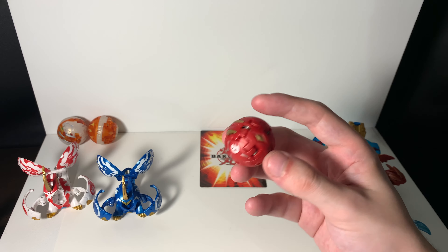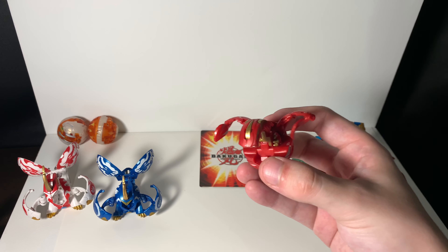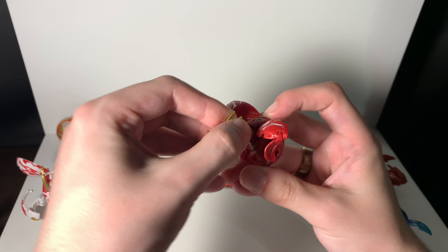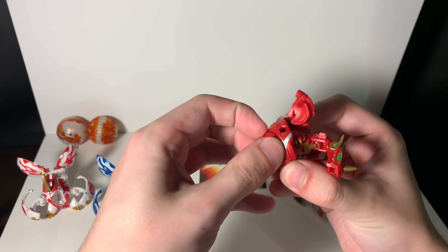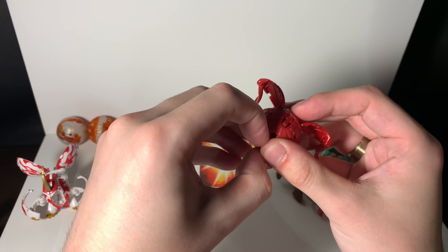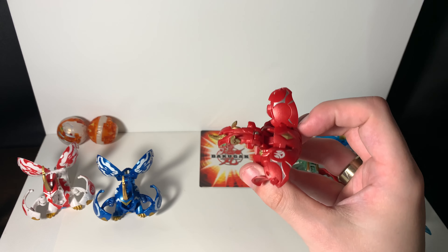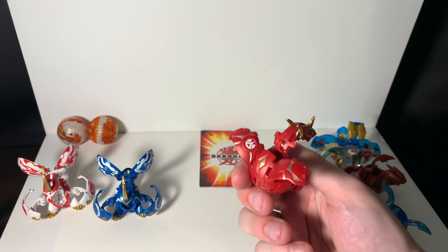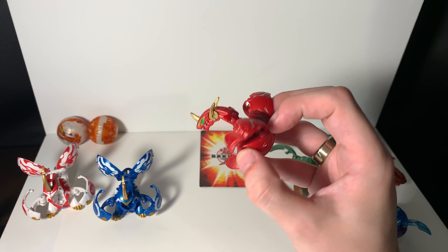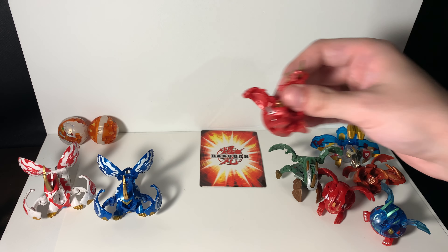Next we have Neo Dragonoid, which a lot of people like. But honestly, I don't really like him because of these floppy wings — like, what's that about? Couldn't we have made a better design? I do think his parts are exchangeable with some other Bakugan, which is kind of interesting. He is part of the Maximum Dragonoid where you can bind him with all these different parts — pretty cool, though it never really appealed to me.